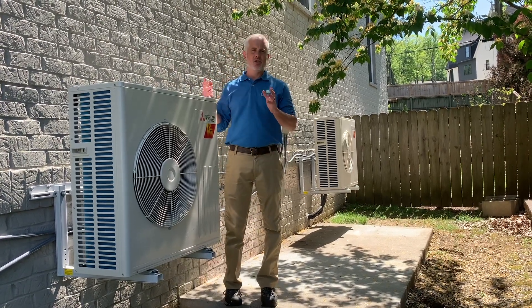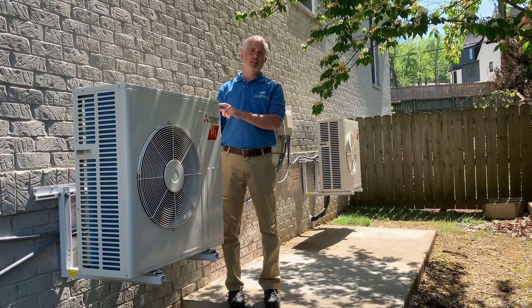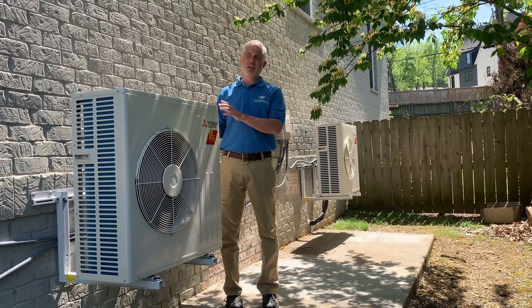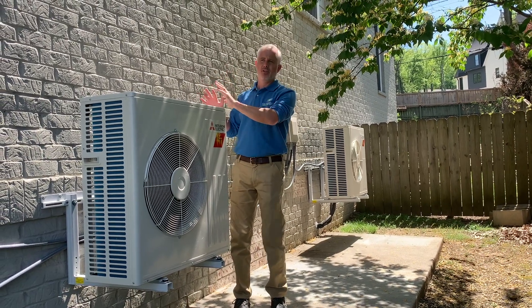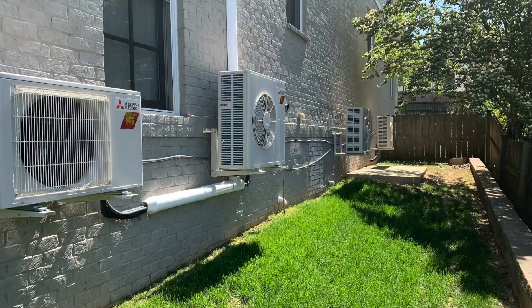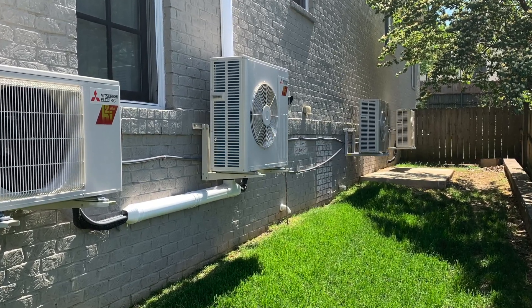We designed a whole new cutting-edge system that uses variable speed Mitsubishi heat pumps. We broke the home up into corresponding zones — there are four of these units that serve respective zones, along with the load profile of those areas.